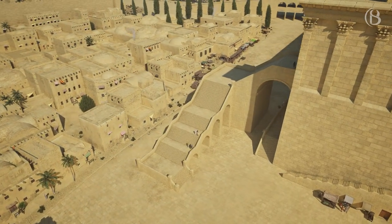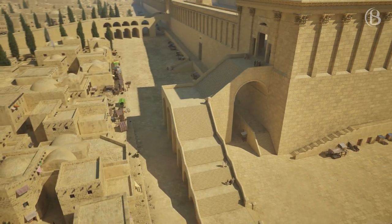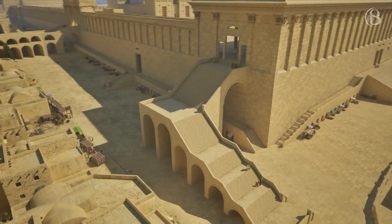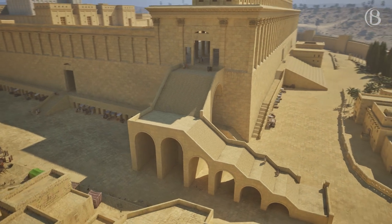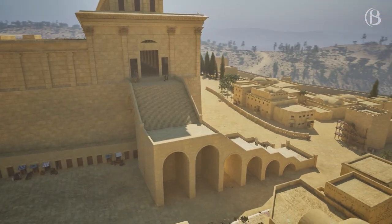On the southern end of the western wall of Herod's Temple Mount is Robinson's Arch, named after the American explorer Edward Robinson, who identified the skewback of an arch in 1838. This great flight of steps leads up to the Royal Stoa.